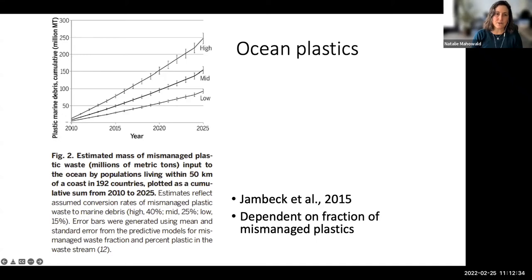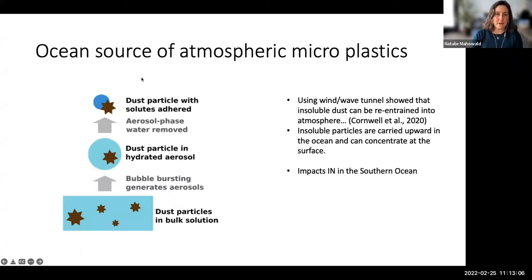Ocean plastics have their own special set of problems. Some trajectories suggest that between 2010 and 2025, we could go from something like 20 to 250 million metric tons of ocean plastics — a rapidly increasing problem. It's really dependent on the mismanaged plastic fraction, the fraction we don't sequester somehow.